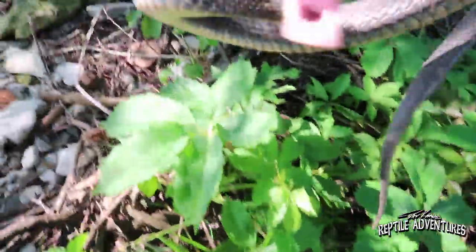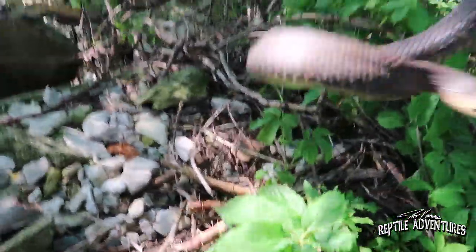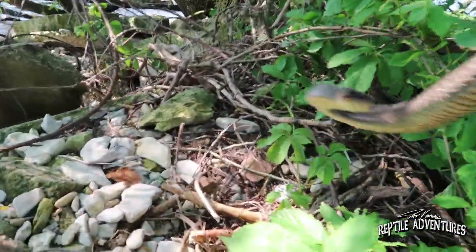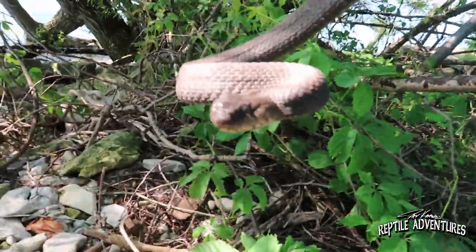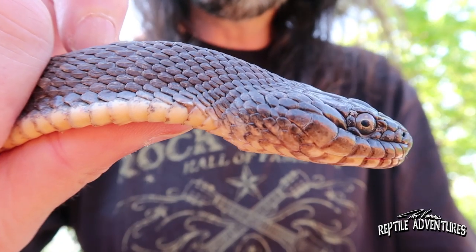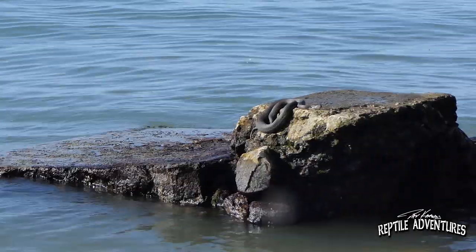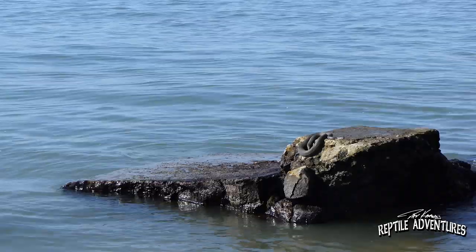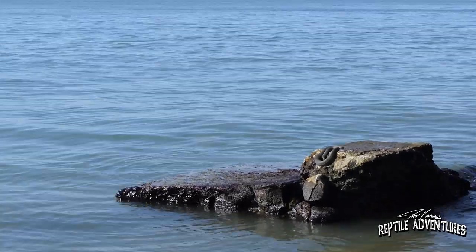Look at this big, beautiful Lake Erie water snake. Man, they are just snappy little dudes. Look at this big, beautiful Lake Erie water snake. There are so many bugs here and I'm getting eaten alive, but this is so awesome to be out here and find what was once one of the most endangered snake species in North America. The Lake Erie water snake was state endangered and federally threatened — found nowhere else in the world but on these islands out here in Lake Erie.